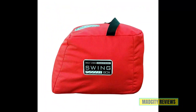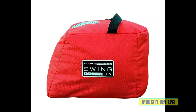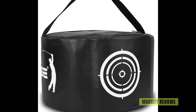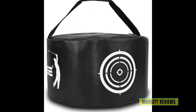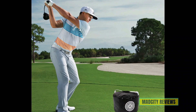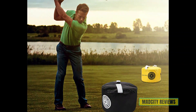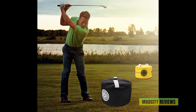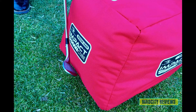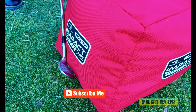We've done the research, tested countless bags, and consulted with experts to bring you a comprehensive guide to the best golf impact bags available. In this video, we'll break down the key features to look for in an impact bag, from durability and portability to feedback mechanisms that help you perfect your swing. Whether you're working on your drive, iron play, or short game, the right impact bag can fast-track your progress and unlock your full potential on the course.